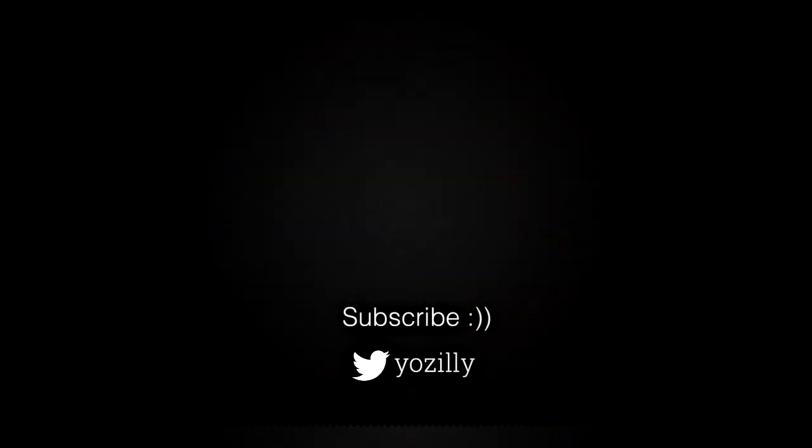That's pretty much it. Give this video a thumbs up, subscribe to the channel for more future updates, and I will see you guys in the next one. Peace out.